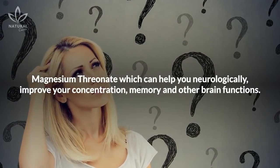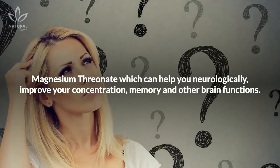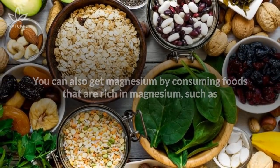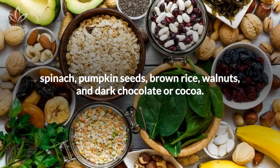Magnesium thrionate can help you neurologically — improving your concentration, memory, and other brain functions. You can also get magnesium by consuming foods rich in it, such as spinach, pumpkin seeds, brown rice, walnuts, and dark chocolate or cocoa.